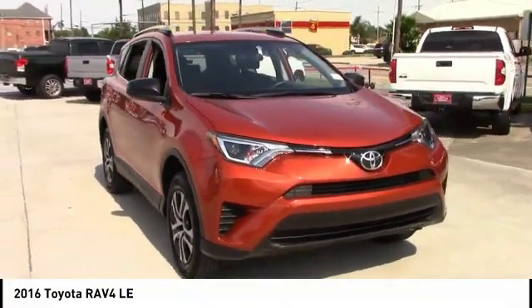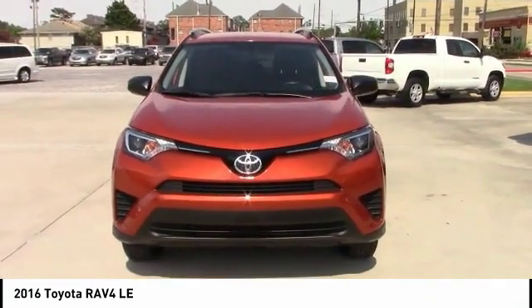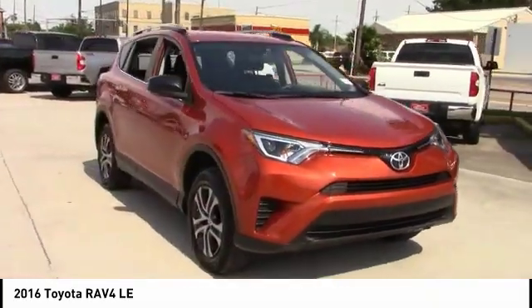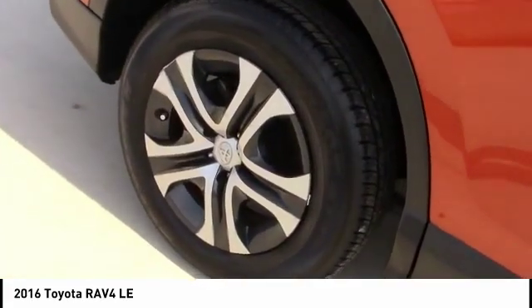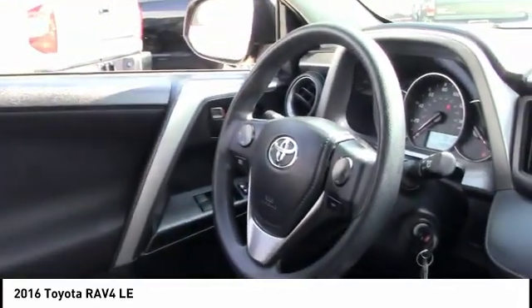We are pleased to show you the 2016 RAV4. The RAV4 is one of the most fuel-efficient SUVs in its class. Versatile and efficient, RAV4 mixes the comfort and drivability of a sedan with the benefits of an SUV. This highly evolved, well-packaged crossover SUV lets you have it all, and is priced below $25,000.